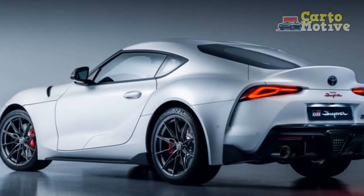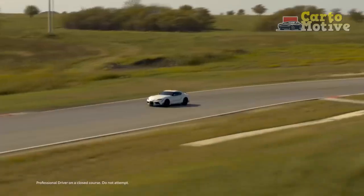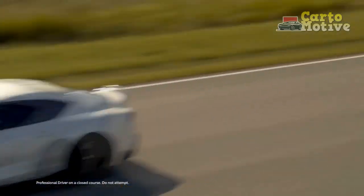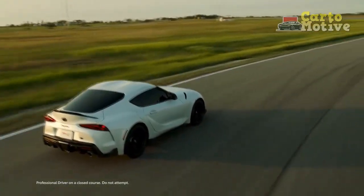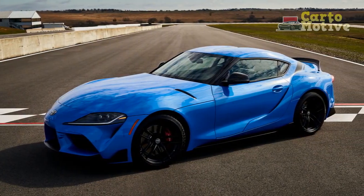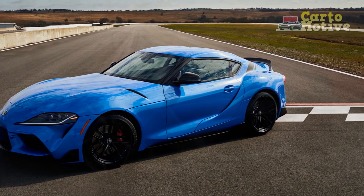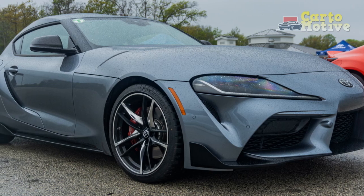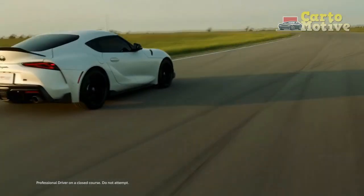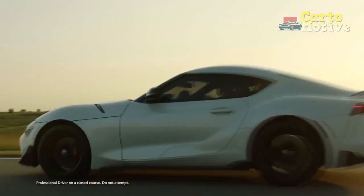Which Supra models get the manual? As with last year's car, the 2023 Supra has two available BMW-supplied engines: a 2.0-liter turbocharged four-cylinder and a 3.0-liter turbocharged inline-six. The base power plant produces 255 horsepower and 295 lb-ft of torque, good for 0-60 in 5 seconds flat. If you opt for this lower-power Supra, the 8-speed automatic is the only transmission choice. The manual transmission is only available on the six-cylinder models, but all trims with this engine can spec the stick.